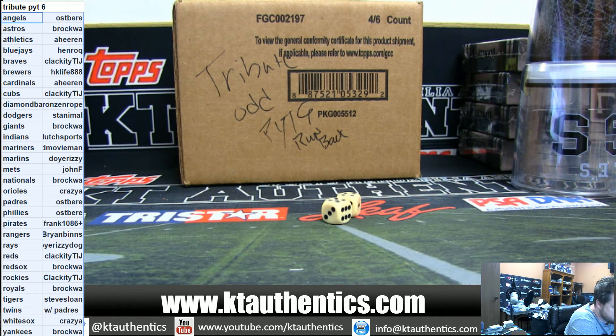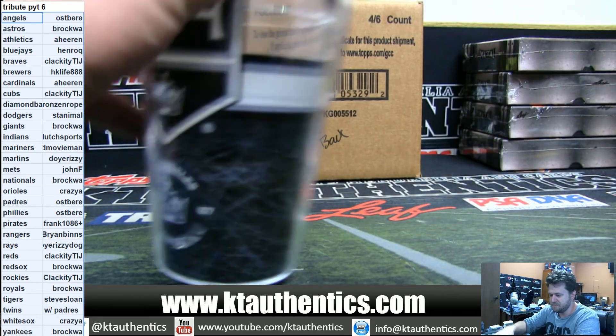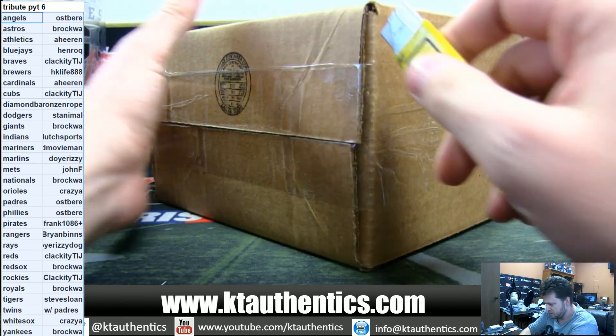Hi guys, KT Authentic Sports, Memorabilia and Cards. We are full on PYT number 6 of Tribute Baseball. Good luck guys.